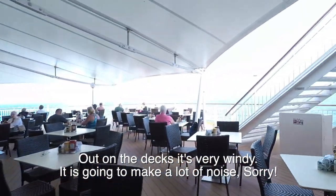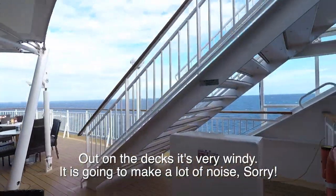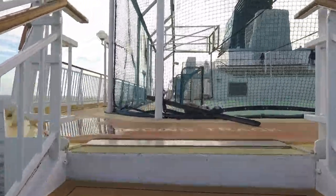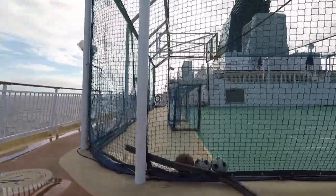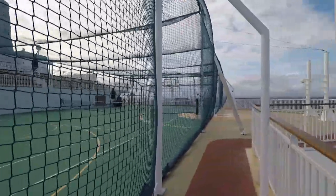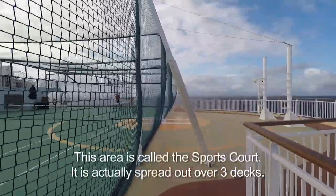Let's cut back through La Cucina. We're going up now to Deck 13. Some ships don't have a Deck 13 — Princess doesn't have a 13, they do have a 14. I think Royal Caribbean does have a 13.